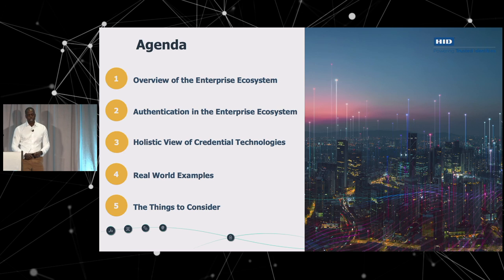The agenda is going to look like this: I'll talk about an overview of the enterprise ecosystem, then discuss what the authentication options are — this is focused around the credentials that we offer. There are software platforms out there for federated authentication, but I'm going to focus on the products and services we offer. We'll take a holistic view of credential technologies, then look at some real-world examples, and close with things to consider.